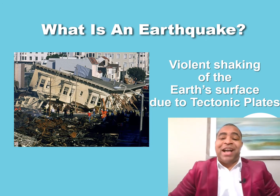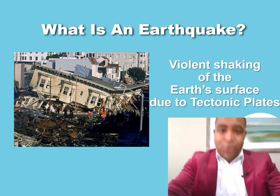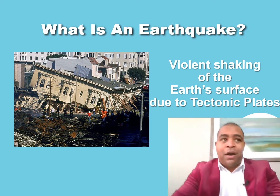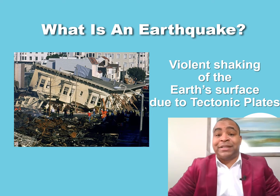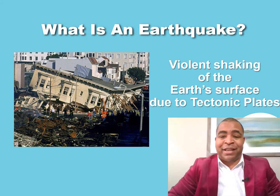An earthquake is a violent shaking of the Earth's surface due to tectonic plate movement. That basically means if you were standing in a room or outside and all of a sudden the ground started shaking — it can be really scary, and for some people it can also be very deadly. The Earth's surface is basically the ground we're standing on, and I'm going to explain what tectonic plates are.